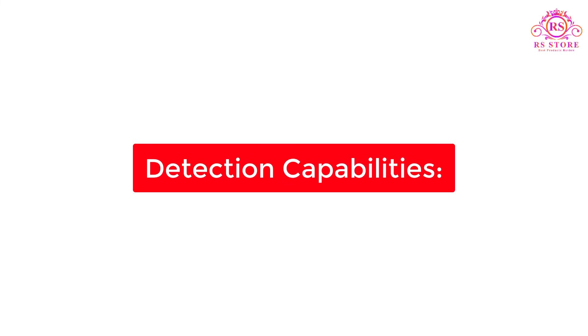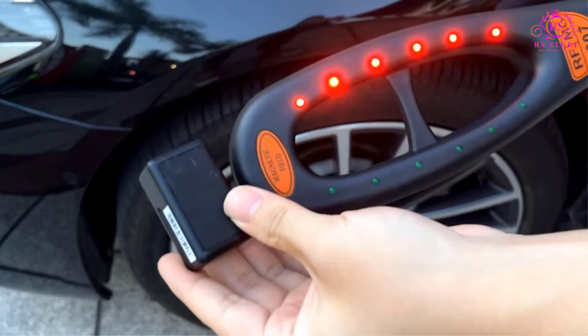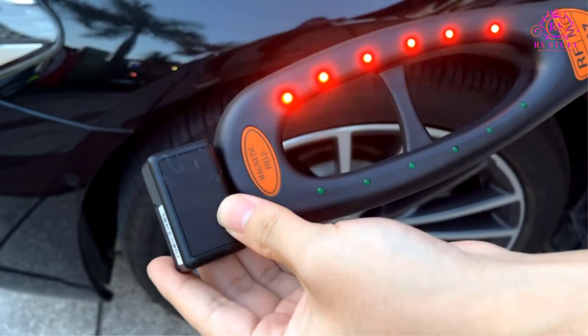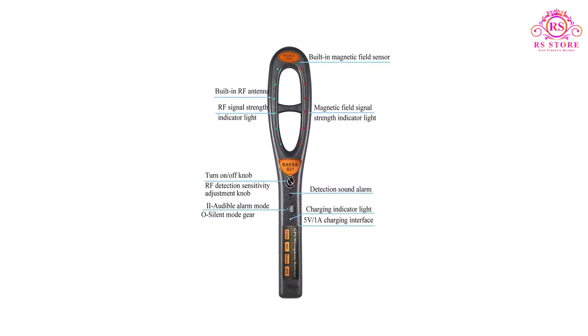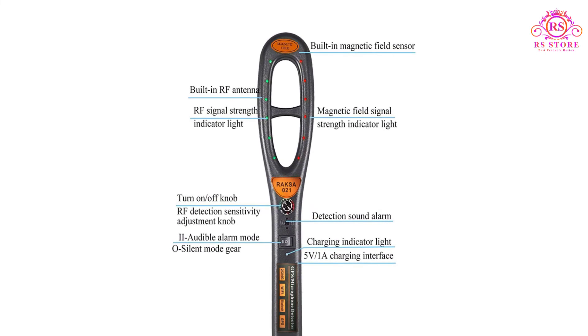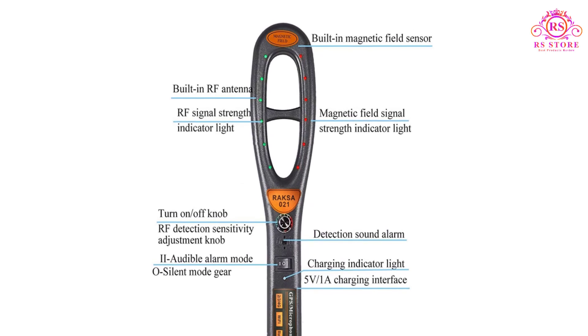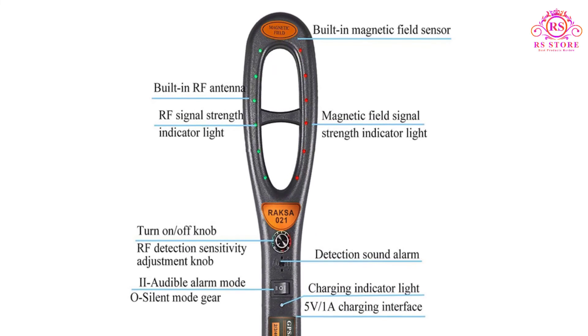Detection Capabilities: The primary function of the Raxa GPS Bug Detector is to locate and identify hidden GPS tracking devices. Equipped with advanced signal processing technology, it scans a wide frequency range, including GPS, GSM, 3G, and 4G signals, enabling comprehensive detection.